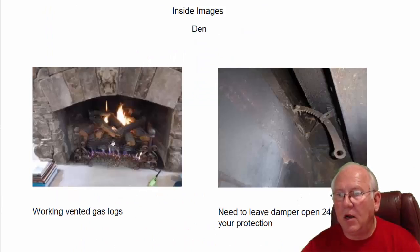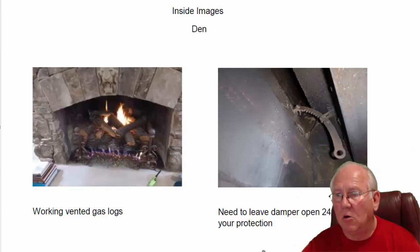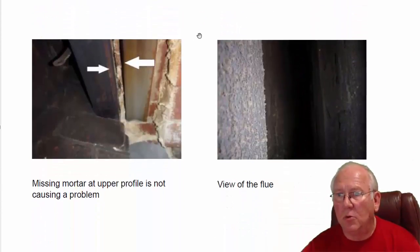So we're looking at the den fireplace here. We've got a vented gas log set. It's important that these dampers stay open 24-7. The state of North Carolina wants them left open — they actually want a little block in here to prevent you from closing it. A lot of folks close the damper in the summertime when they're not using the fireplace, which makes sense. But if you forgot to open it and then fired up these logs, you'd fill your house with carbon monoxide — something you wouldn't see or smell. With a wood burner, smoke would alert you. So very important that the dampers stay open 24-7.